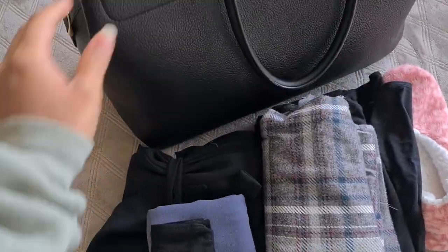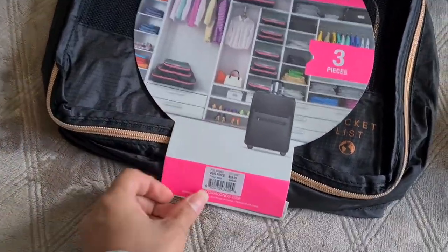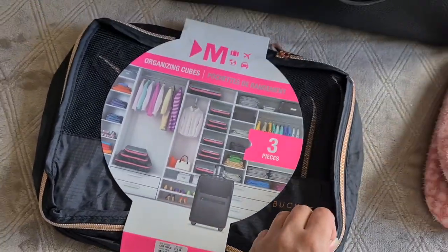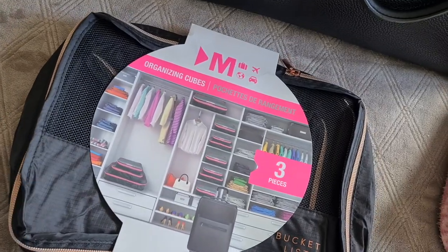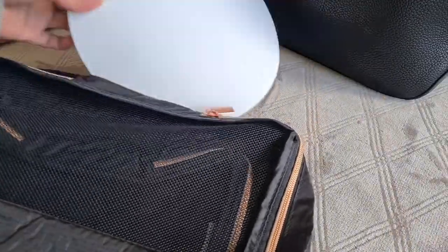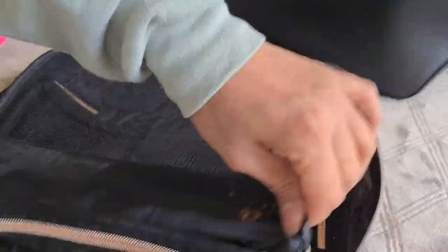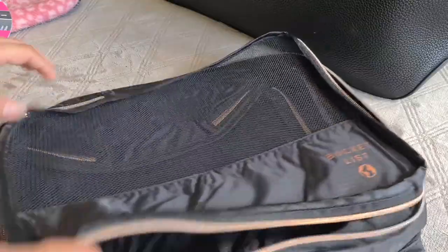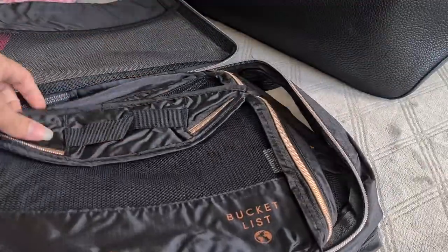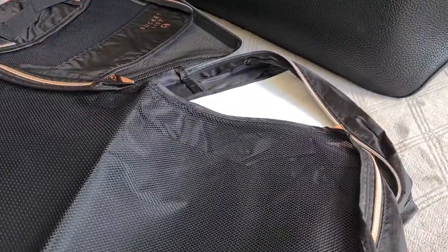I'm not liking how it's looking all messy — I want it to be more organized. I actually just got the perfect idea: I have organization cubes and I think that's what I'm going to use. It's a set of three. I'm going to have one for my items, one for baby items, and one for all the electronics I'm taking.